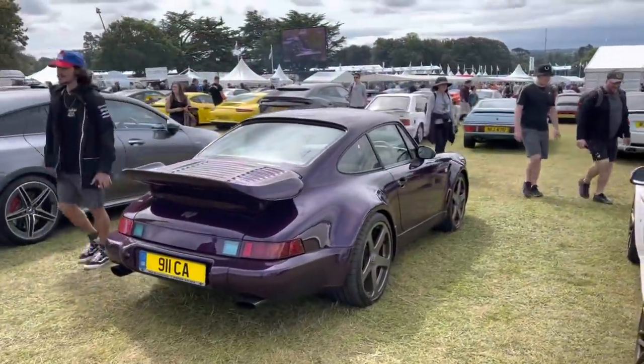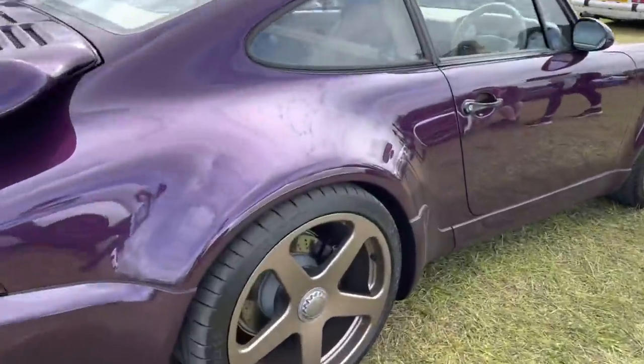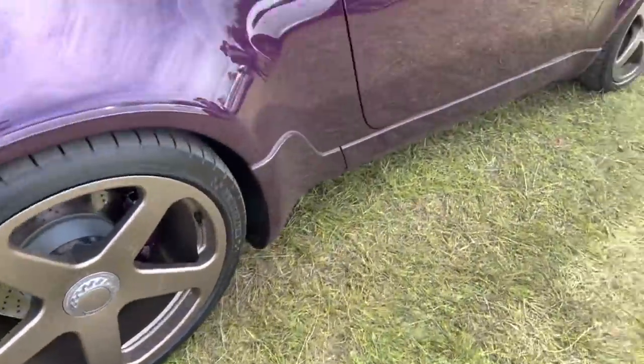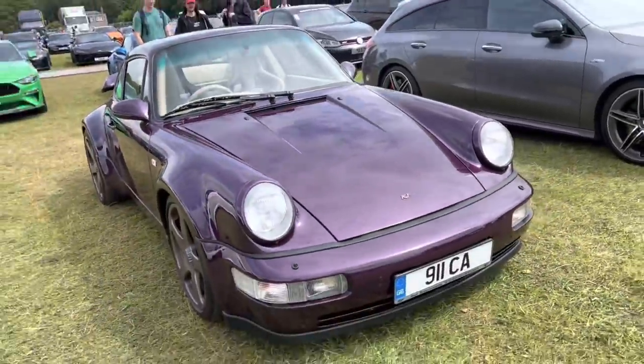Here we have a RUF CTR in purple. Absolutely nuts — bronze wheels. And the interior, the attention to detail on the interior is fantastic. That's a really cool thing, not something that you see every day, even at Goodwood.